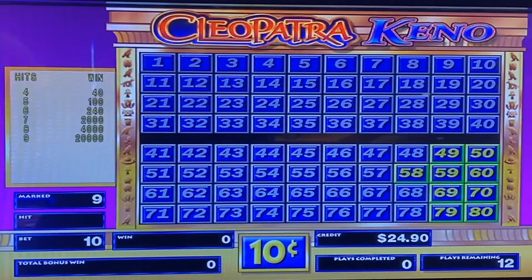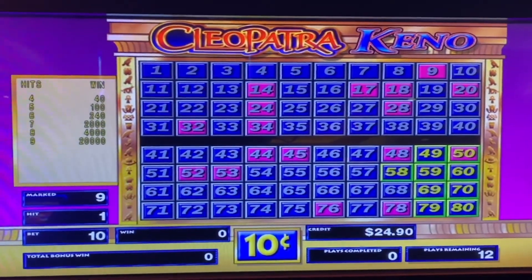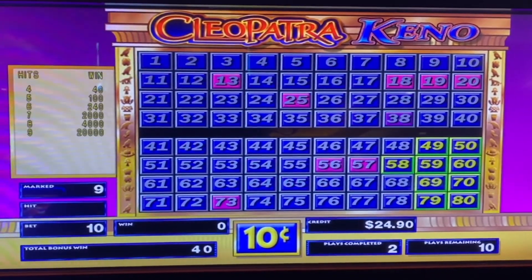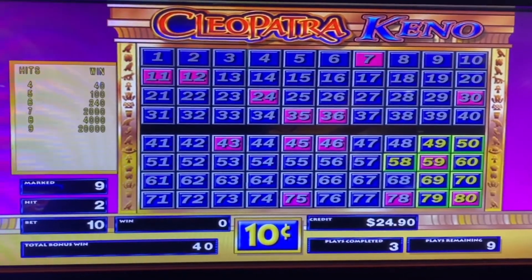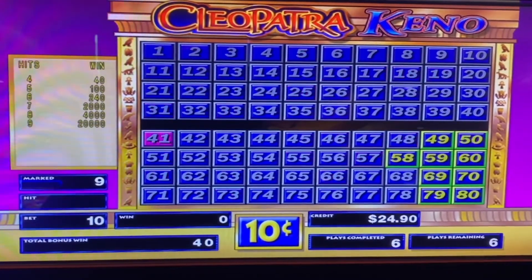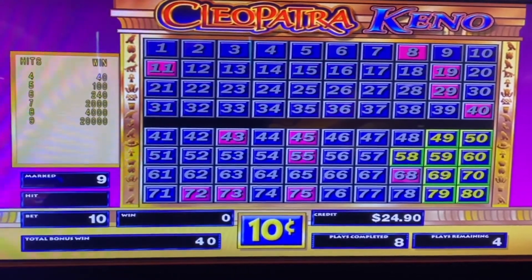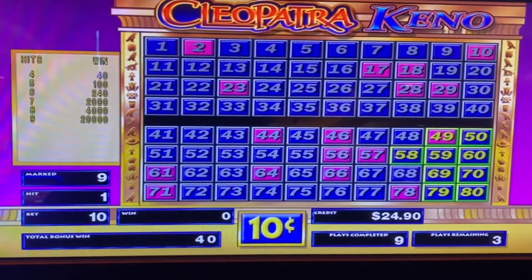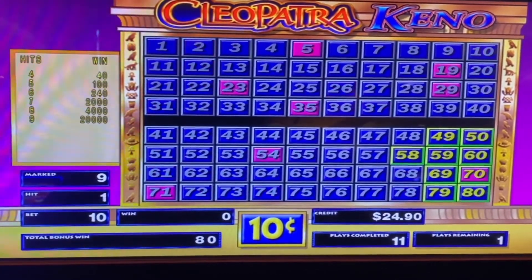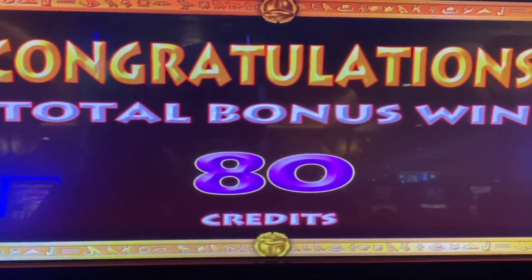Let's take a look at bonus round number one. We're on a nine-spot with our lucky keno numbers on the bottom right-hand side — these have been really, really good for us. Wow, slow down, three more places to go! We'll take the four out of nine, and it looks like we're going to take 80 credits. Interesting.